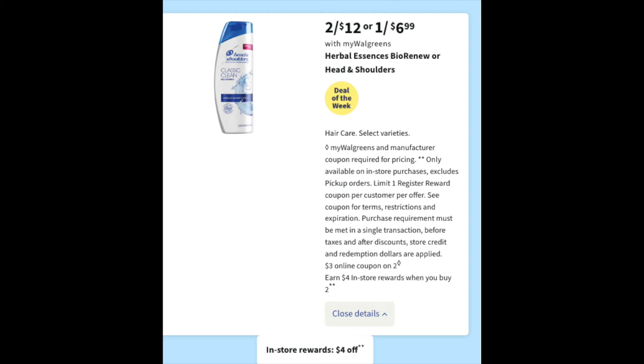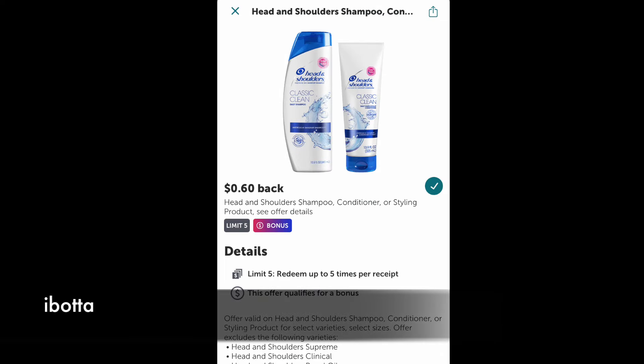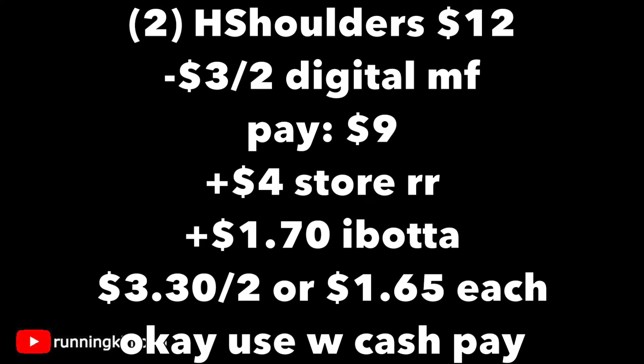The next three deals are deals of the week. If you wish to do all three, you must do them in separate transactions so the $4 store register reward will print. This deal is really good — two for $12 for Head & Shoulders. If you suffer from dry scalp or use a lot of product, this stuff is magic in a bottle. There's a $3 off two digital coupon and it's buy two, get a $4 store register reward. Over on your Ibotta account, there's $0.60 back, and when you buy two, you get a $0.50 bonus. So grabbing two Head & Shoulders products for $12, subtracting the $3 off two digital, you pay $9 out of pocket, get back your $4 store register reward, and get $1.70 back from Ibotta including the bonus — making it $3.30 for the two, or $1.65 per Head & Shoulders.